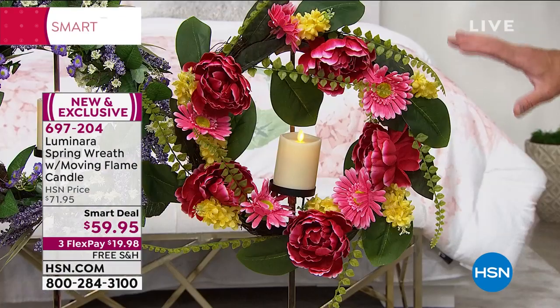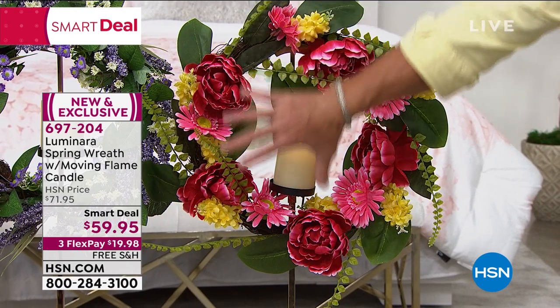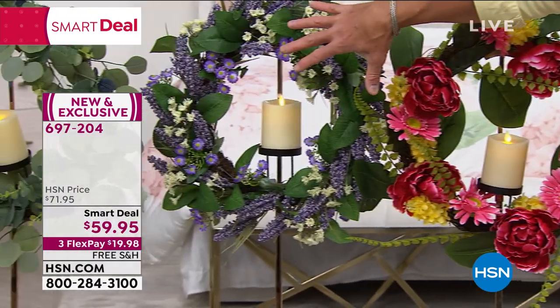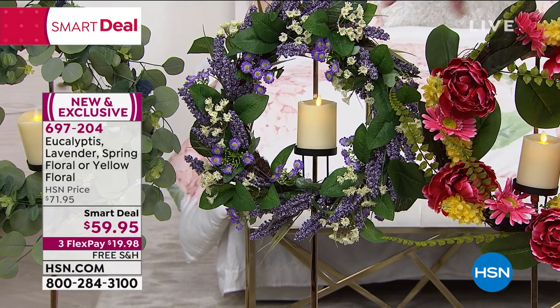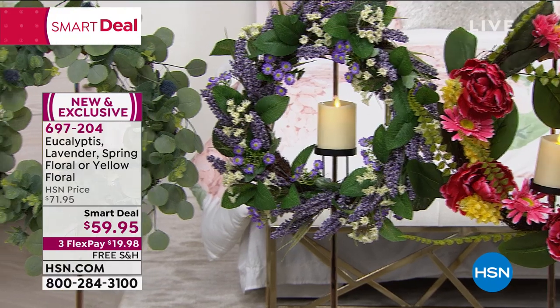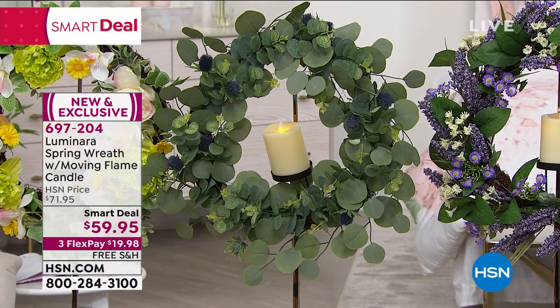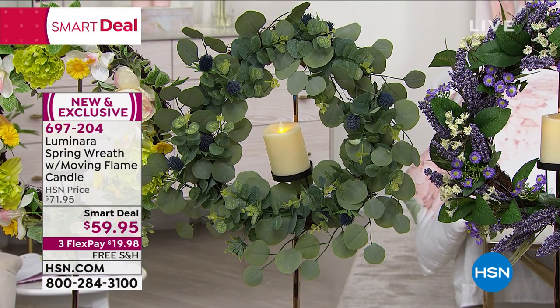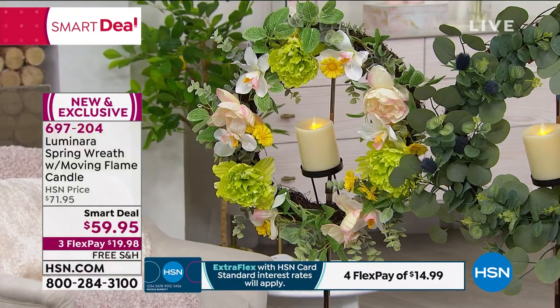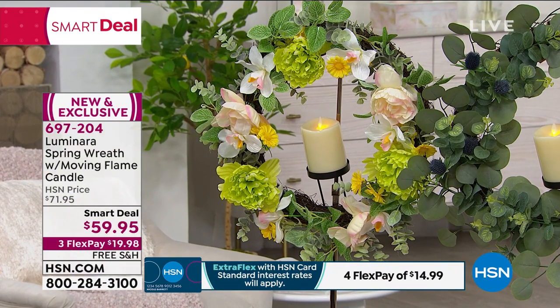We'll start right here. So this is called the spring floral — you've got all beautiful different colors of flowers and greenery. My choice is the lavender. I just think this one is spectacular. You've got lavender flowers and a little bit of white flowers in there and beautiful greenery. The next one is eucalyptus, which has little eucalyptus blossoms on it — that's a really nice one too. And then at the end, that is called the yellow floral, which has more yellow flowers and a little bit of white gardenia in there as well. $59.95 — can't find this anywhere else. It's exclusive to HSN.